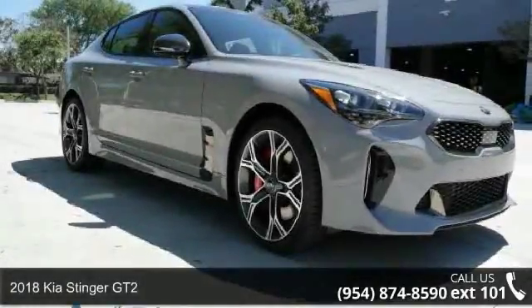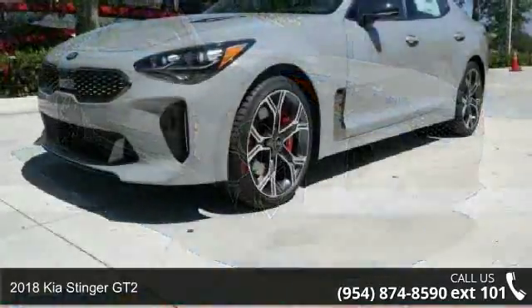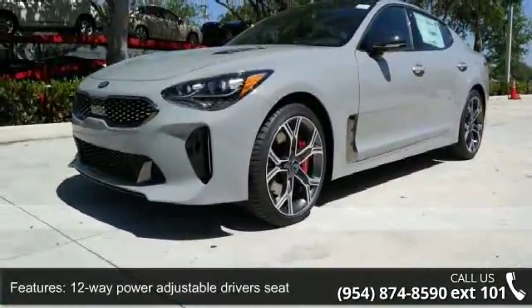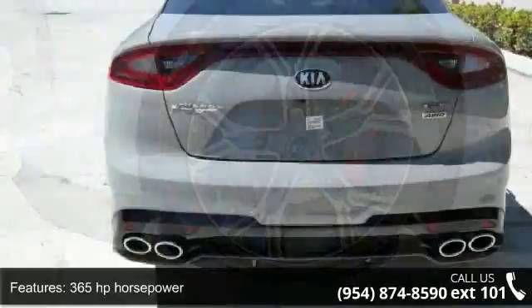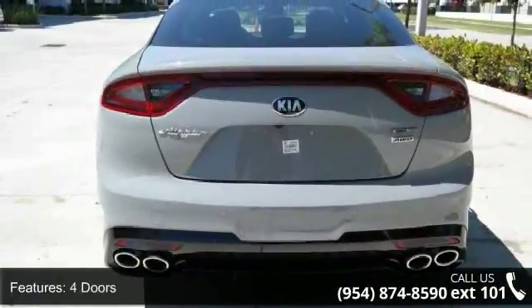Step into the 2018 Kia Stinger GT2. If you are looking for a first-rate auto, this one could be yours today. This vehicle's top features include a 12-way power adjustable driver's seat, 365 horsepower, four doors, and four-wheel ABS brakes.